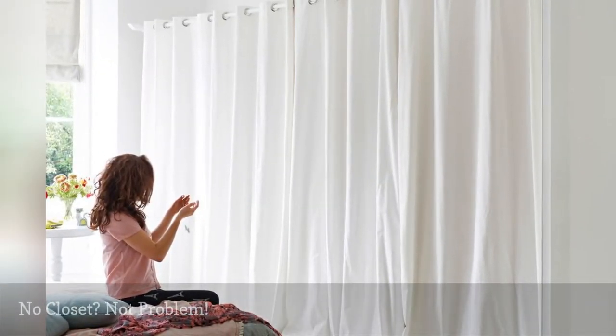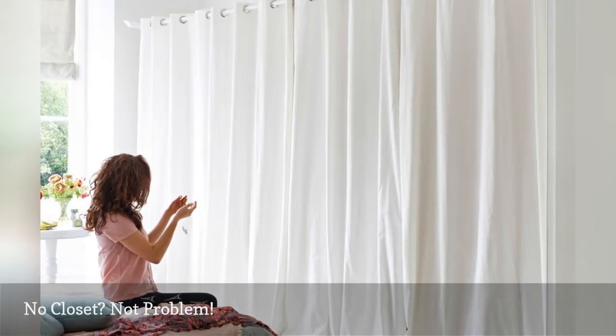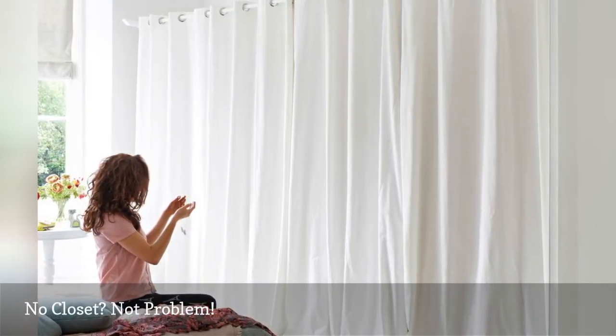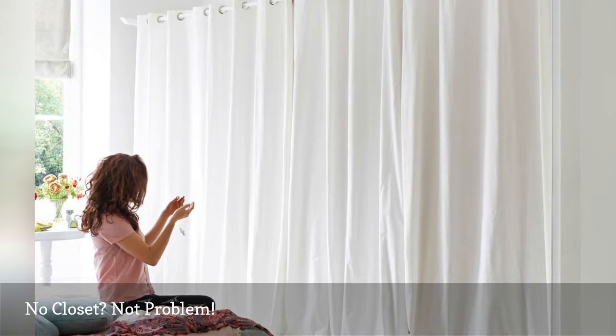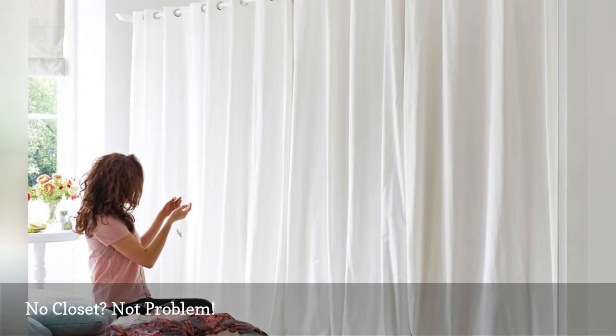You finally found a small studio you can afford. The only bummer — it doesn't have a closet. But no worries. All you need is a slice of floor space and a curtain to create a drool-worthy custom closet that will make every apartment dweller you know jealous.